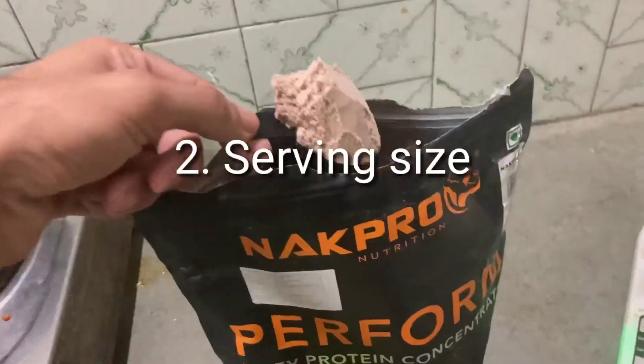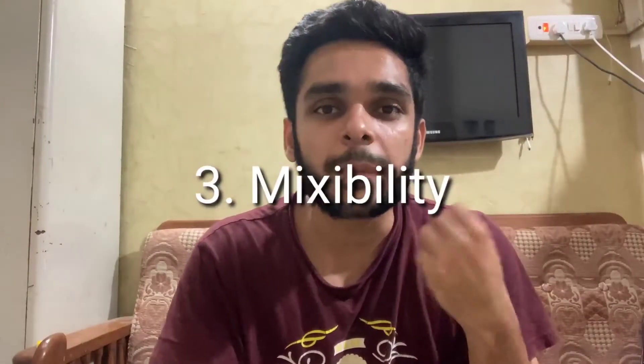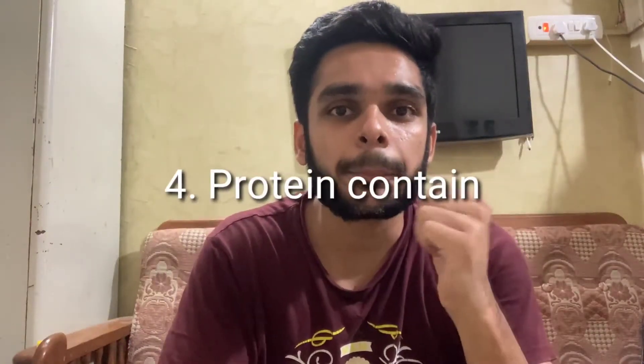That's it for the flavors. The second point is serving size accuracy — you can see how accurate the serving size is. And for mixability, there is no issue at all with any of the flavors.